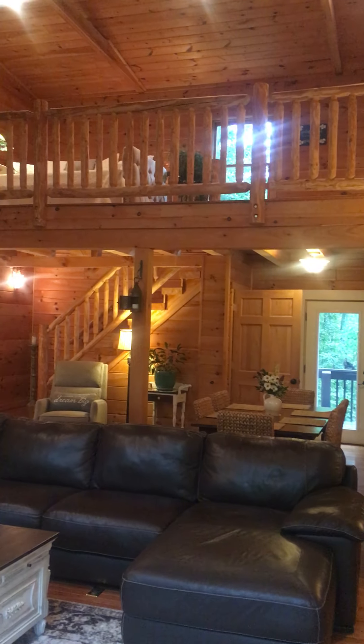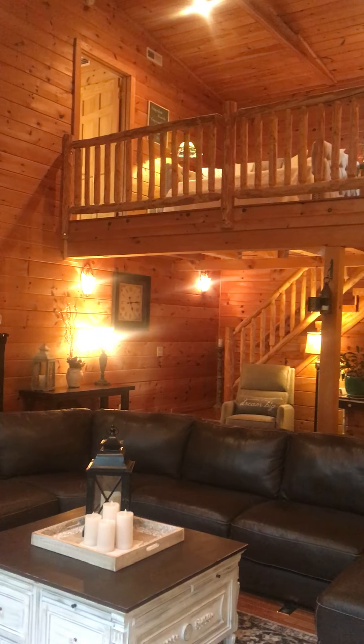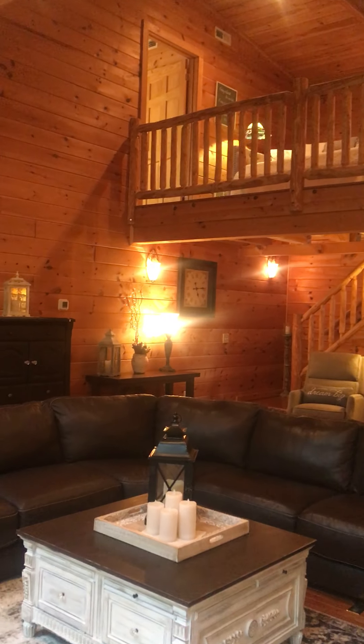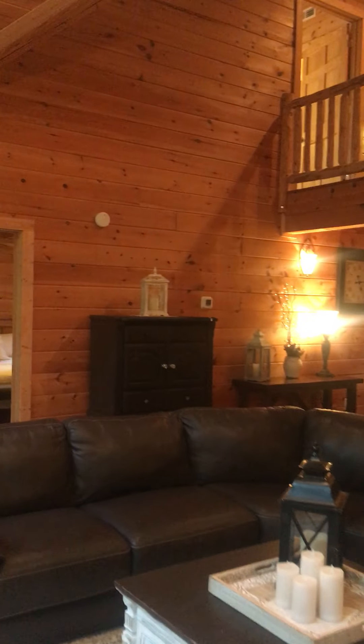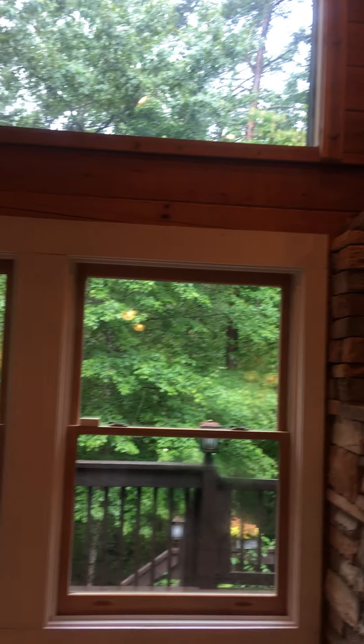Hey guys, I want to give you a sneak peek of this cabin I just got as a listing. This is incredibly awesome — let me give you a quick tour. Look at these windows, check it out — open floor plan.